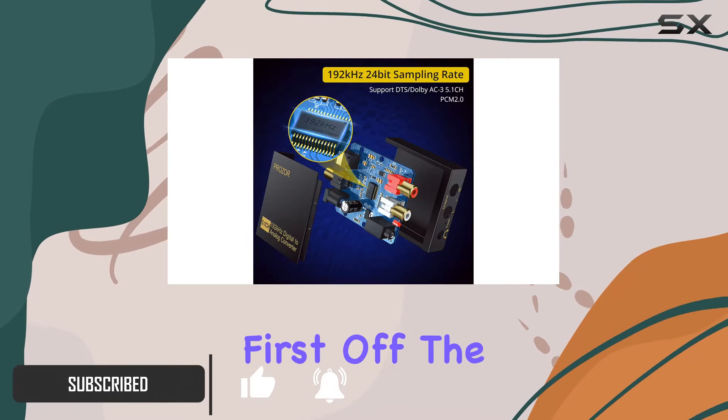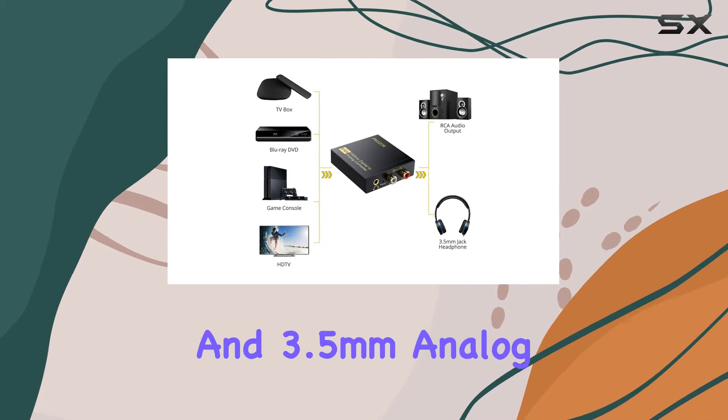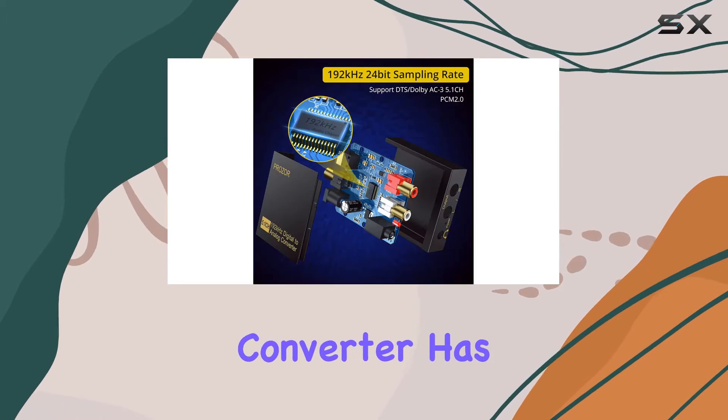First off, the converter supports both digital optical and coaxial audio signal inputs, delivering a crisp L/R RCA and 3.5 millimeter analog signal output. Whether you're connecting it to a DVD player, speakers, or headphones, this converter has got you covered.